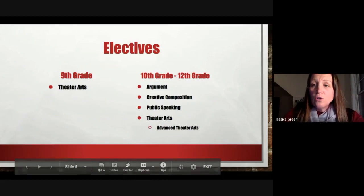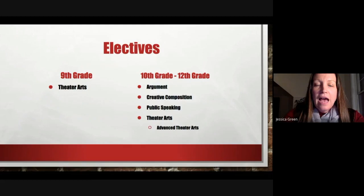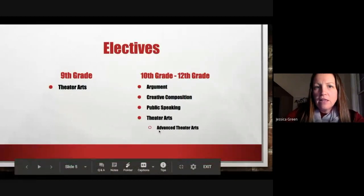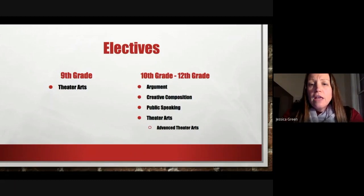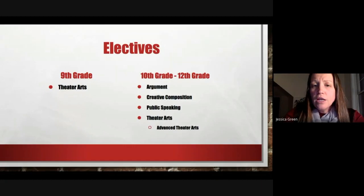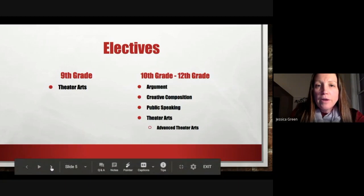In addition to the regular ninth grade English classes, as an incoming ninth grader you have the opportunity to sign up for one of our English department electives. That elective is Theater Arts — a class students can sign up for ninth through twelfth grade, available as Advanced Theater Arts, as a three-day elective, or a five-day elective. Later in the years, 10th through 12th grade students can take other English electives: Argument, Creative Composition, Public Speaking, and Advanced Theater Arts.